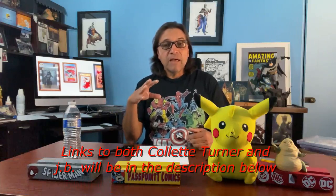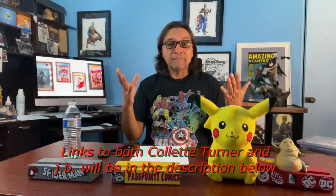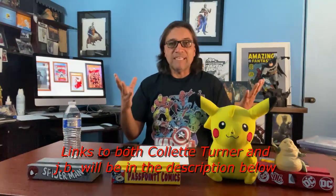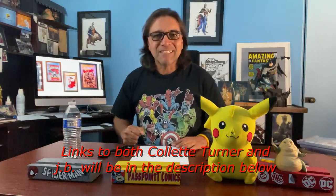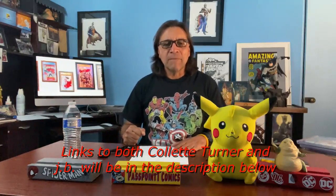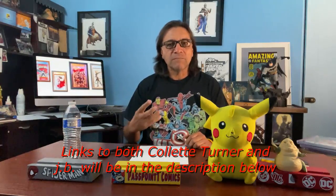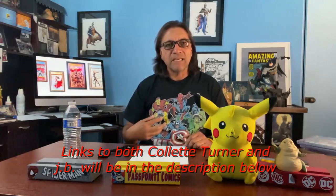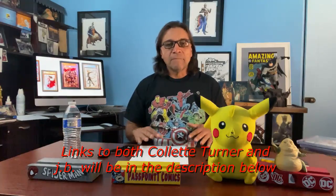I got in touch with her and told her I was interested in getting some commissions done. She referred me to JB, who handles the actual commissions — you go through him to set them up. Both of them were on Instagram. I communicated with JB what I wanted, was put on a waiting list — these artists are busy, so you have to wait a while for your name to come up. Once my name came up, he contacted me and I told them I wanted three commissions done, and they could do them.